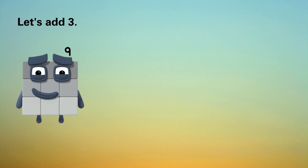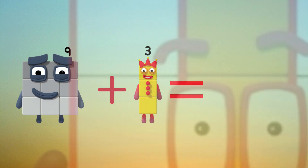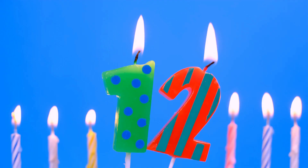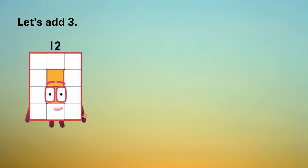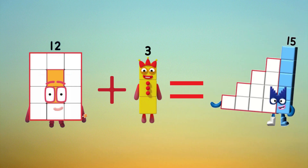Let's add three. Nine plus three equals twelve. Let's add three. Twelve plus three equals fifteen.